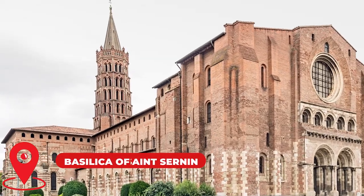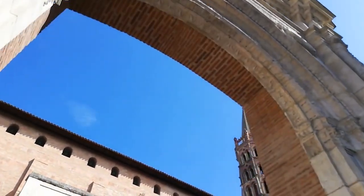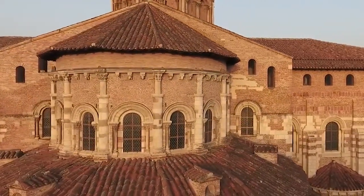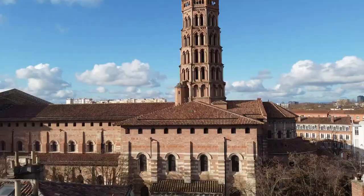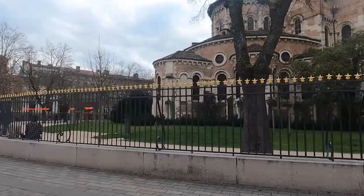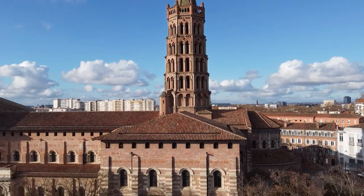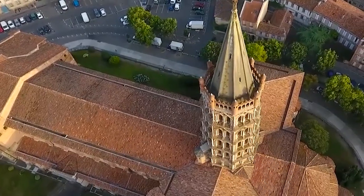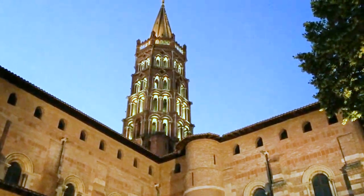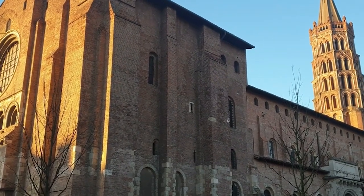Number 2: Marvel at the Basilica of Saint-Sernin. Saint-Sernin is one of the largest Romanesque churches in the world and is considered a masterpiece of architectural design. From its stunning arches and intricate carvings to its massive columns and soaring nave, every aspect of the Basilica is a testament to the skill and creativity of its builders. It has a rich and fascinating history that spans over a thousand years, built on the site of a former Roman temple, and has served as a place of worship for centuries.